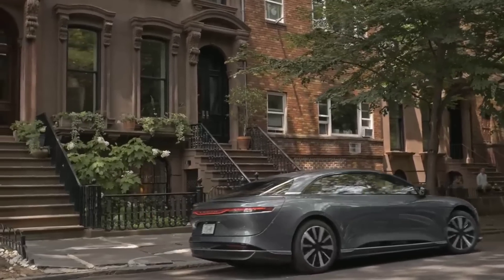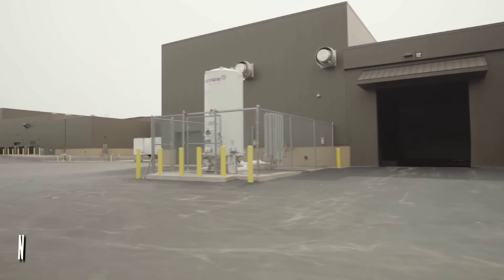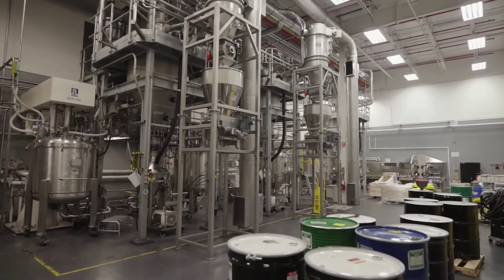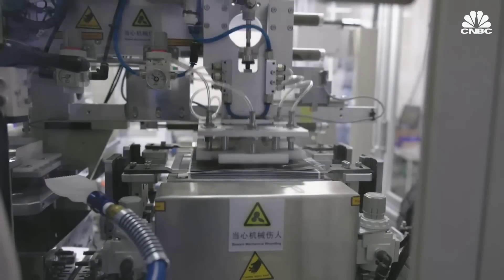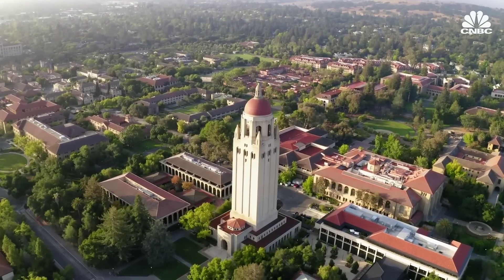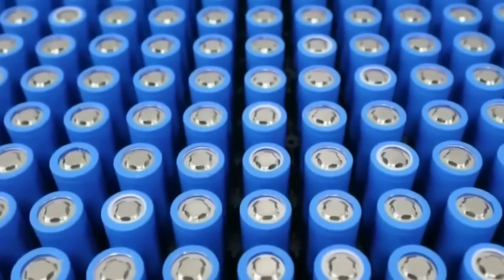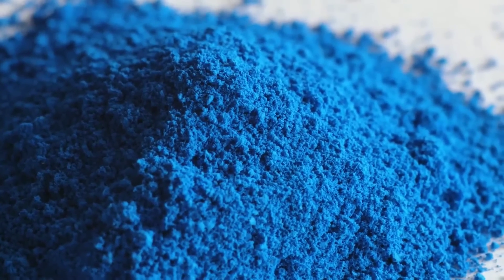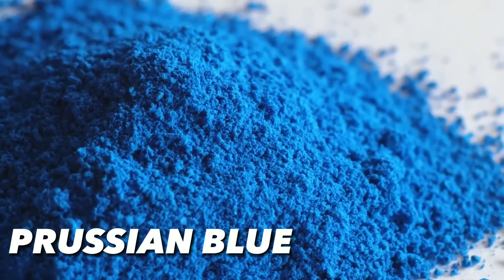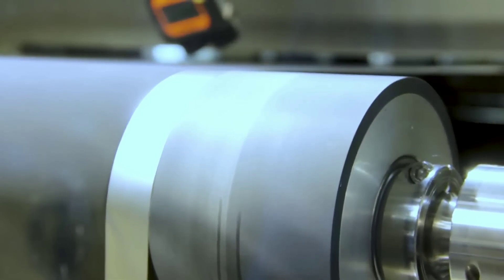Natron Energy is a leading manufacturer of sodium-ion batteries based in Santa Clara, California. The company was founded in 2012 by a team of scientists and engineers from Stanford University who wanted to create a better battery for industrial power and energy markets. They discovered that by using a special material called Prussian blue as the electrode, they could create a battery with many advantages over conventional lithium-ion batteries.